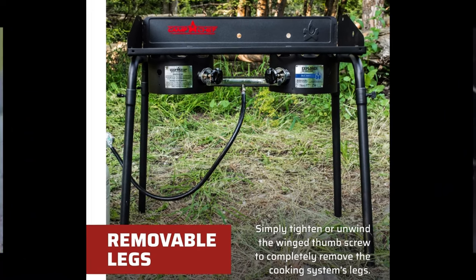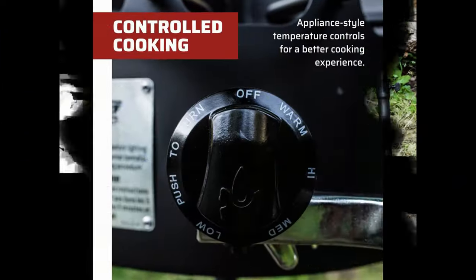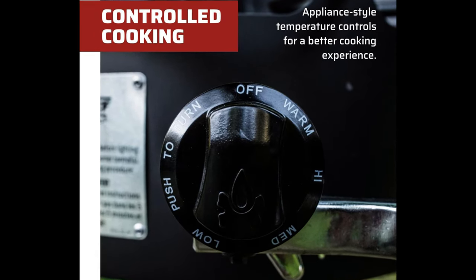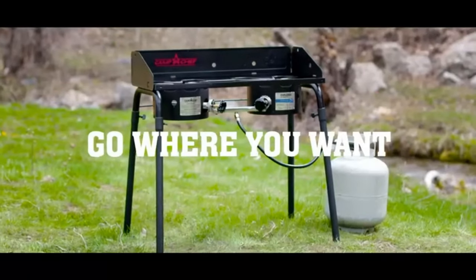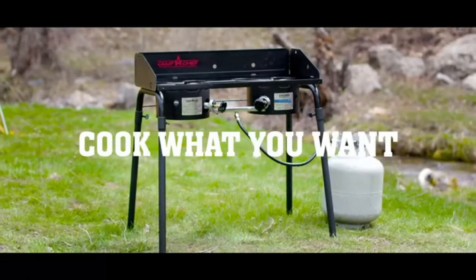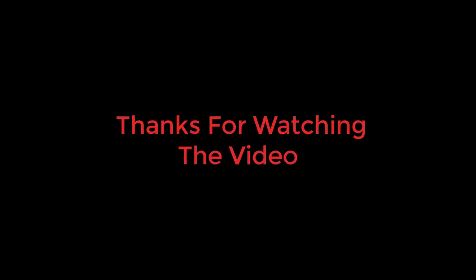Includes a 3-foot hose and regulator. Includes detachable steel legs and a three-sided windscreen, compatible with most 14-inch Camp Chef accessories. 230,000 BTU's per hour. Cast aluminum burners. Appliance-style temperature controls. The propane tank is not included.